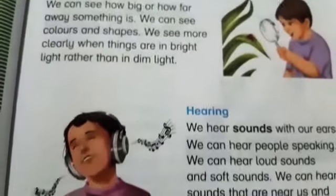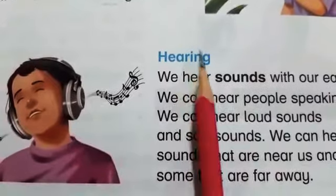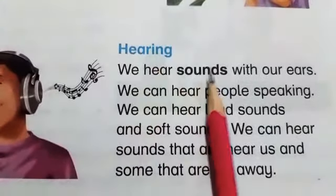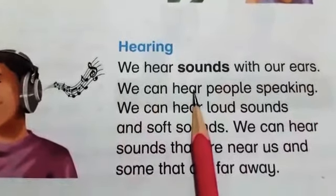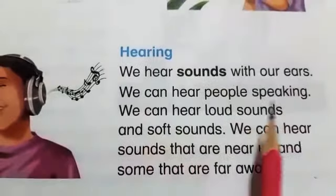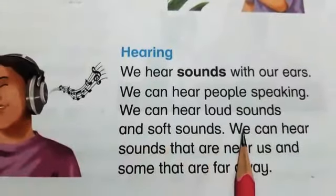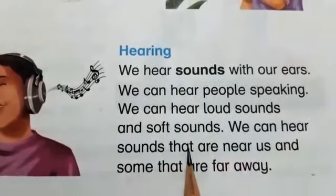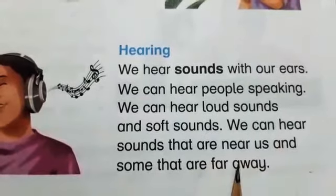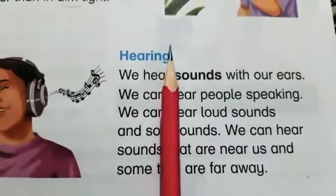Now the second sense is hearing. We can hear people speaking. We can hear loud sounds and soft sounds. We can hear sounds that are near us and some that are far away. Our second sense is hearing.